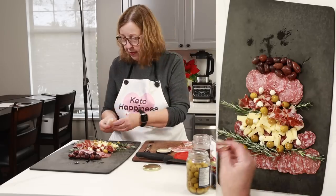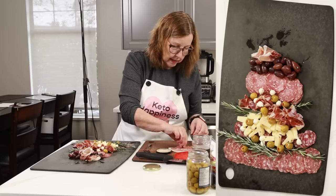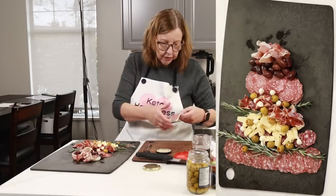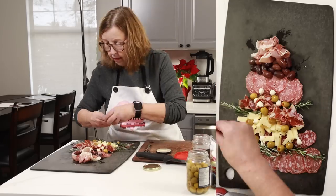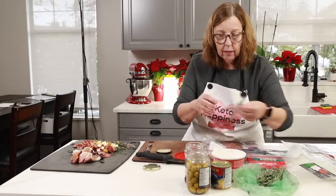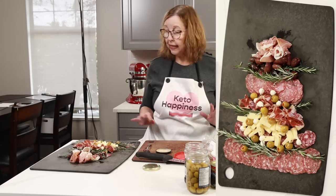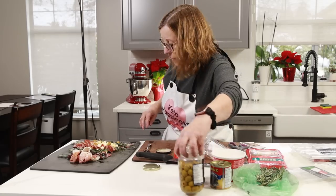I cut all these long prosciutto pieces in half and I'm going to do the same thing I did at the base — make something that looks a little bit like roses or flowers. We're getting close to the top of the tree, so I have to make some decisions about how I'm going to finish it. I need more rosemary, so I'm going to try and slide that under those olives.